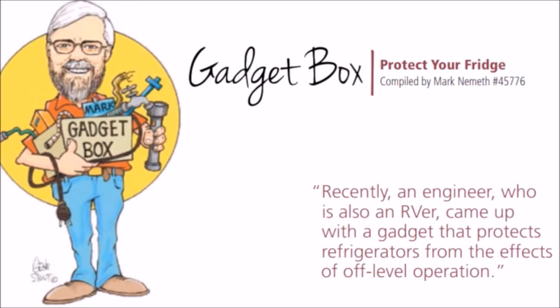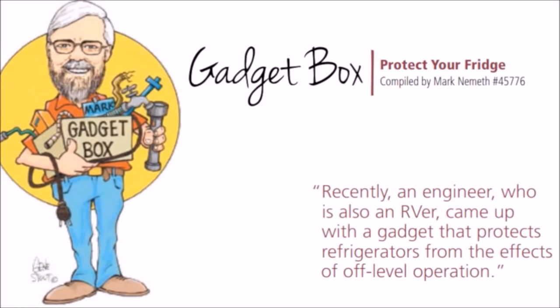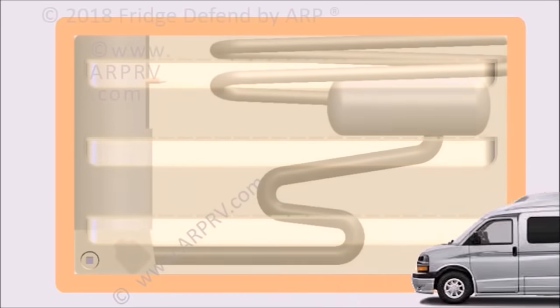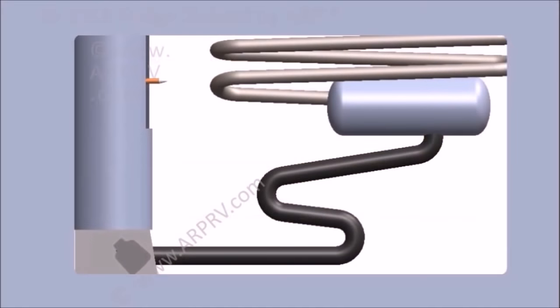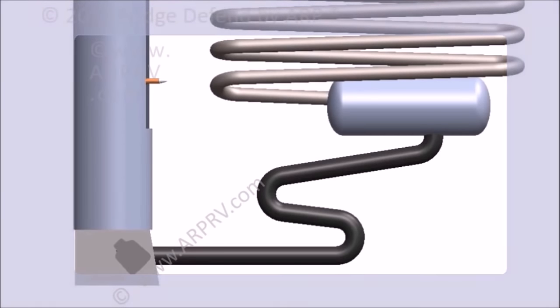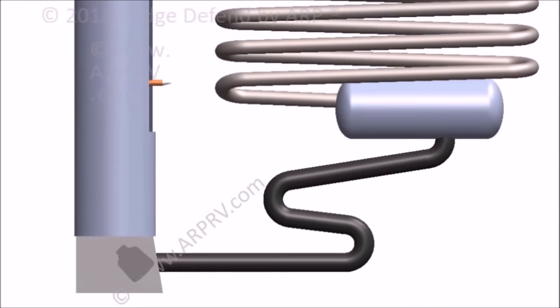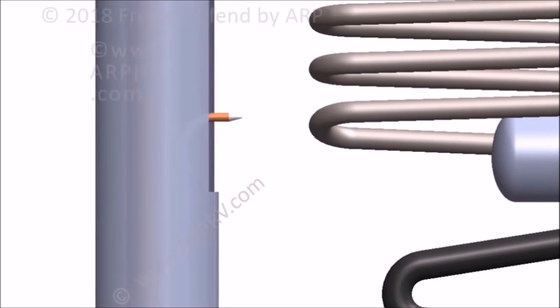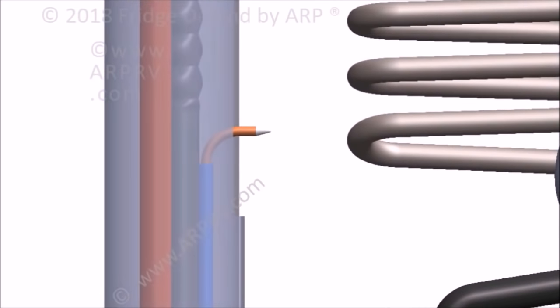This video will demonstrate how the Fridge Defend by ARP protects your investment by keeping your RV fridge running like new. The Fridge Defend keeps your fridge boiler operating within safe limits, and there's no other device that can make this claim. If your RV has a Dometic or Norcold refrigerator, there will be an access panel on the side of the RV. Opening this panel will show the fridge cooling unit. You will see a boiler housing — generally a sheet metal cylinder holding insulation with an electric heater on the side and an LP gas burner assembly at the bottom.